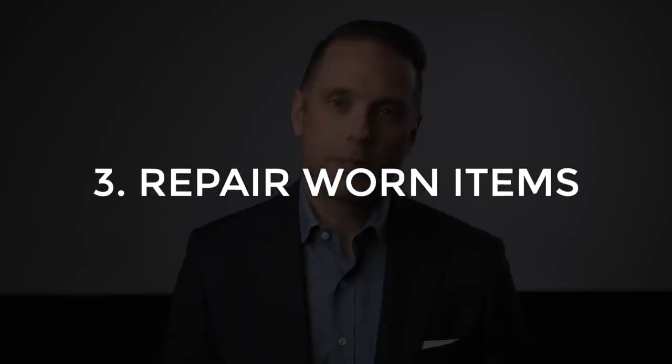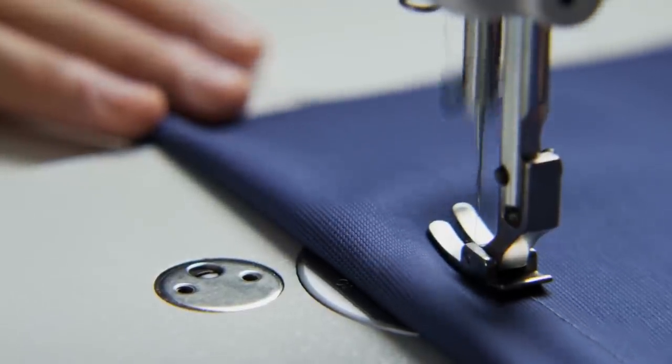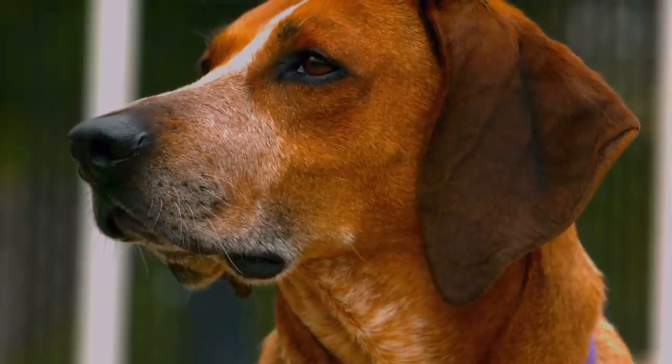Tip number three is to fix up and repair worn items. Even the best construction and highest quality garments won't hold up forever. If you're handy with a needle and thread or sewing machine, you can always do some of these repairs yourself. Otherwise, find a tailor to fix up the clothing instead. If something you love is completely beyond repair, do not immediately throw it away. Consider repurposing it into something more functional or decorative. Depending on the garment, you might be able to use parts of it to make a dog toy or convert it to rags. If it's really worn out, consider donating it to a local animal shelter, since many shelters will take old unusable clothing and blankets as beds for the animals.